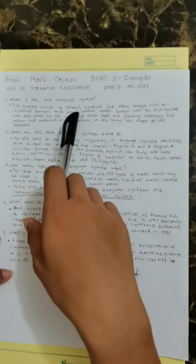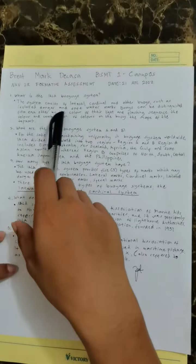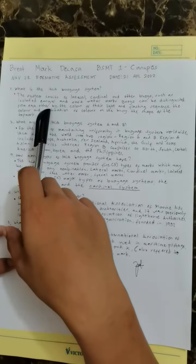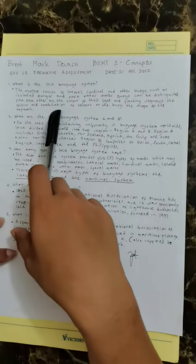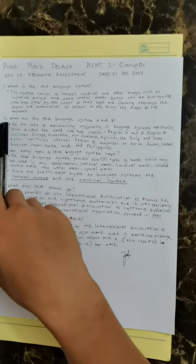The system consists of lateral, cardinal, and other buoys, such as isolated danger and safe water marks. Buoys can be distinguished from each other by the color of their light and flashing sequence, the color and combination of colors on the buoy, and the shape of the top mark.